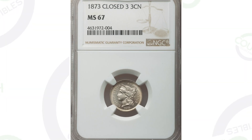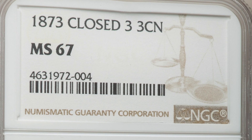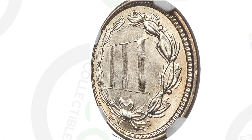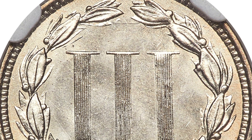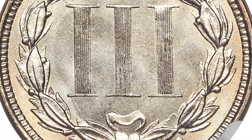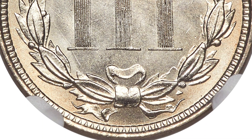This first coin is the 1873 closed three three cent nickel. This coin sold for nearly five thousand dollars at auction because it is graded by NGC at mint state 67. To have this coin at a 67 is super rare. I'm not a big fan of the reverse design — I like the Roman numerals but would prefer more design elements on the reverse. This coin sold for five thousand dollars because of that high grade. Perfect grade is a 70, and this is at a 67.